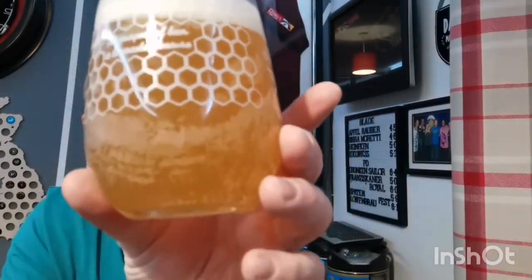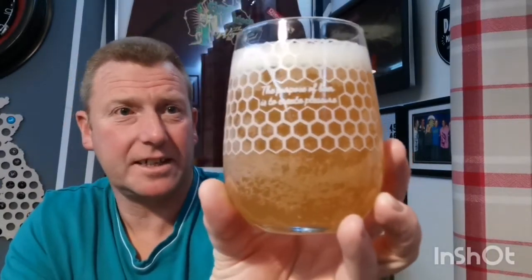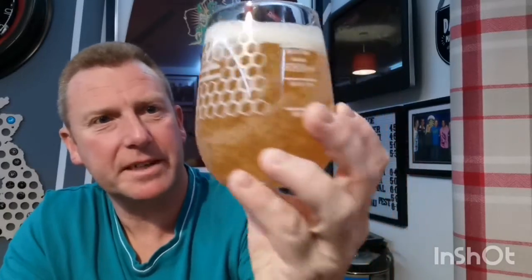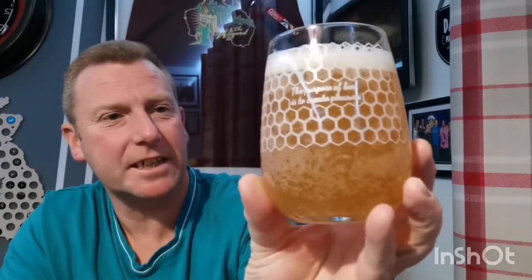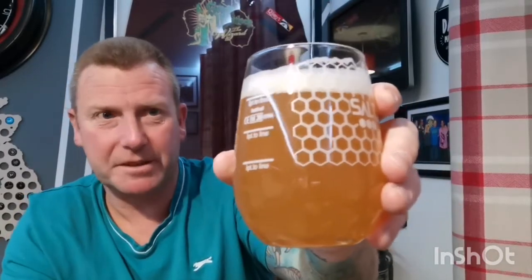So there we go — orange in color, orange marmalade actually in color. It says lemon marmalade on the can, but this looks like orange marmalade in the glass. Quite a lot of bubbles sticking to the glass; I can't see any carbonation rising up. As I always say, we've got half a finger of white head on top — not a particularly thick head, but doesn't matter. Let's dive in on the nose.